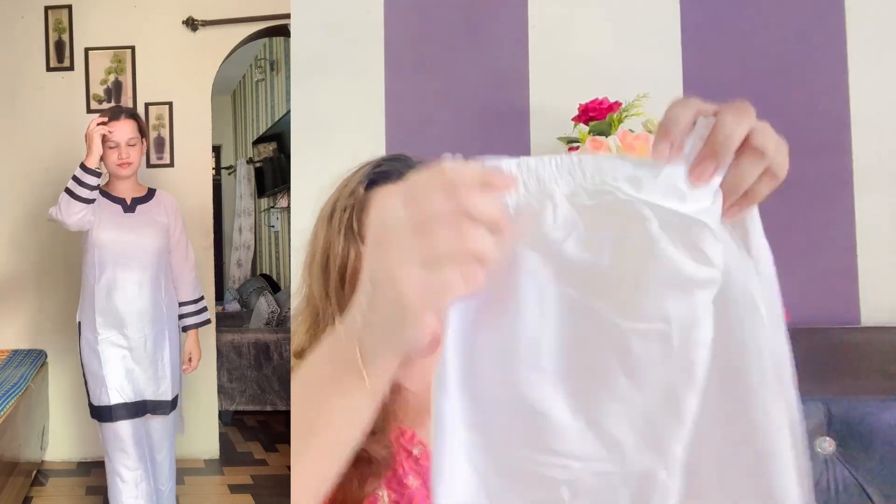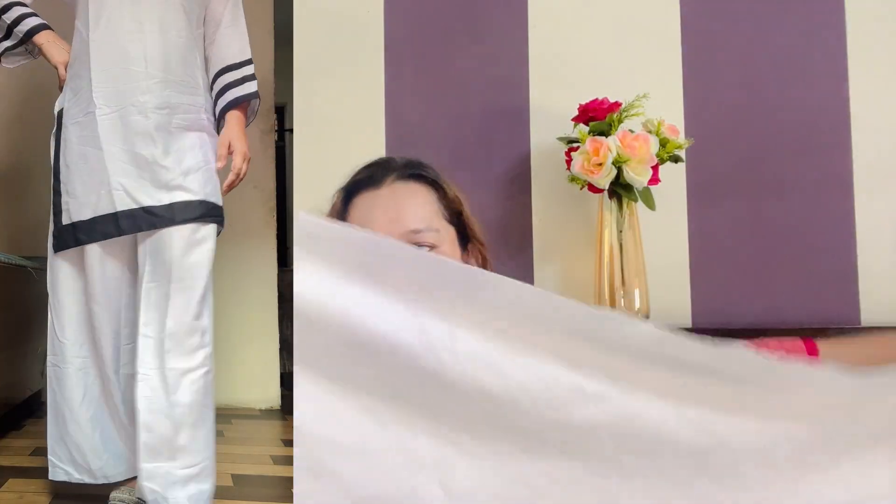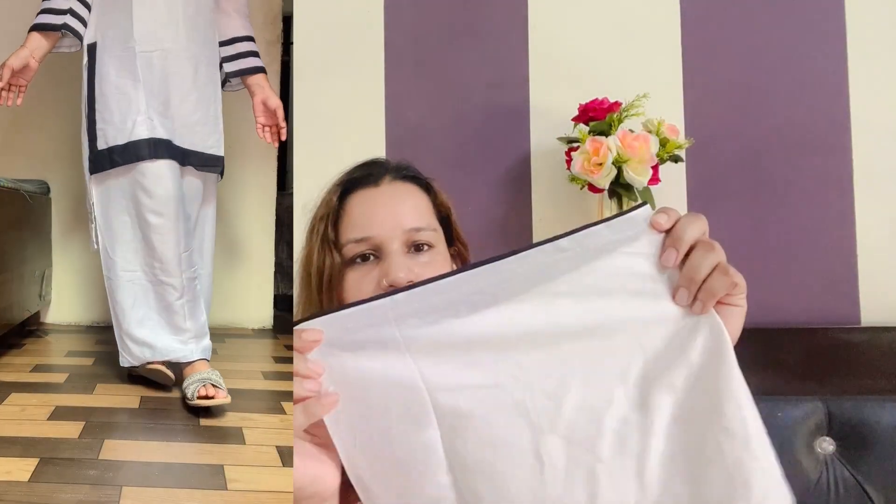It is a little short at the front — it looks very good. The trouser is also good; it is a palazzo type, plain. As you can see this is also a perfect dress overall.